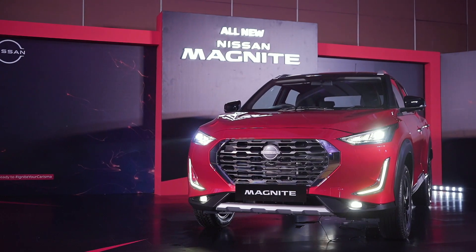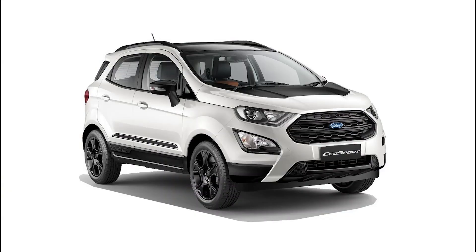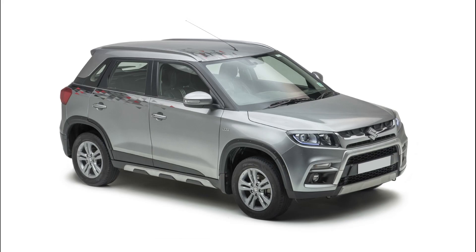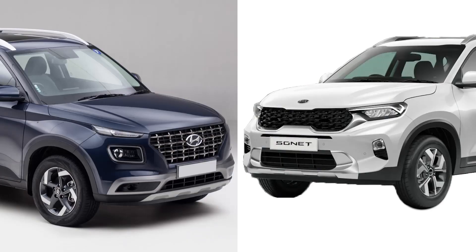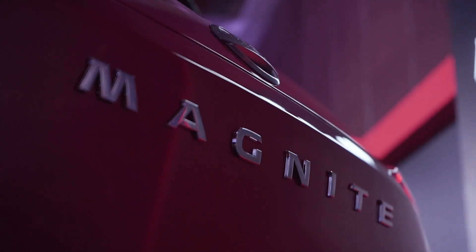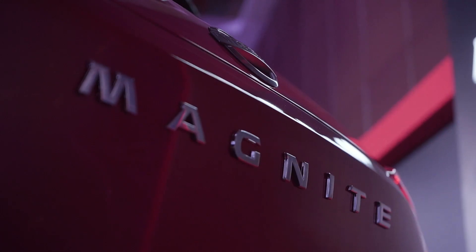It's here to lock horns with some very well-established products in this segment. There's the Ford EcoSport, the Tata Nexon, the XUV300, the Vitara Brezza and the Korean siblings, the Venue and the Sonet, both of which are currently selling in extremely good numbers. Now those are some stiff names to compete against. Let's see what the Magnite brings to this grueling party.